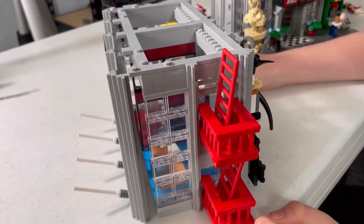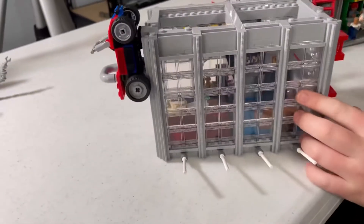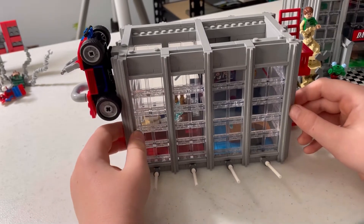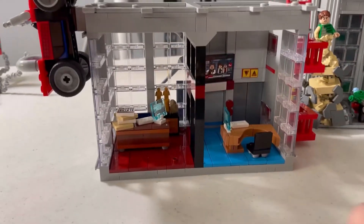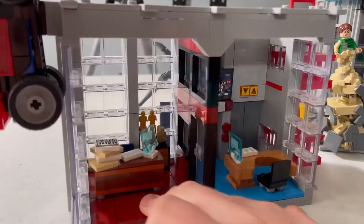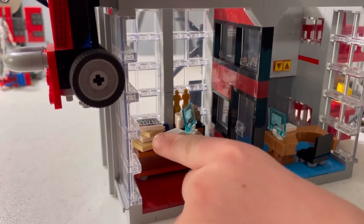On this side you have a fire escape area which is really cool — I like the texture. And on the whole other side, the bottom floor, you can pop it off. Inside you have a little office with somebody working and a big TV. In here you have another office with two awards in the back and a rock, and you have a computer, a keyboard, and a lot of newspapers.